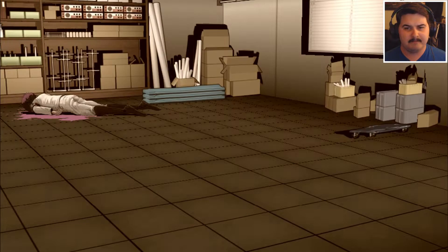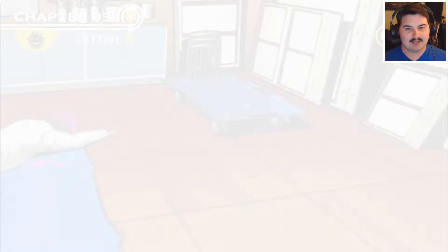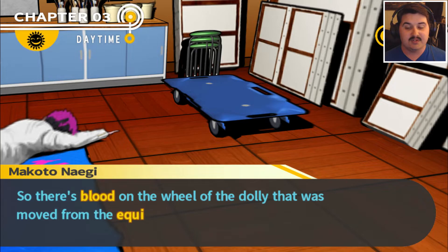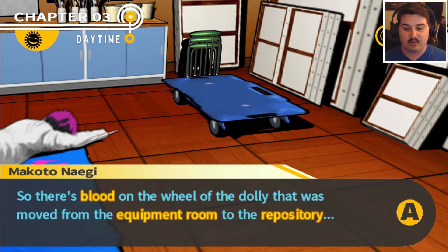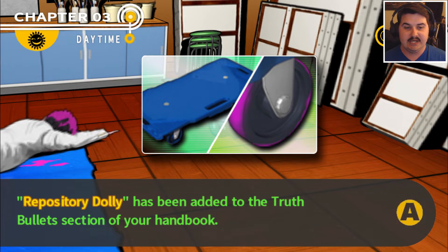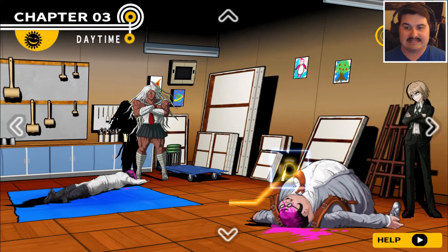But wait — wasn't it in the equipment room when we found Taka's body? It was! And look at the wheel — there's a blood stain on it. So there's blood on the wheel of the dolly that was moved from the equipment room to the repository, and there's also a blood stain in the equipment room with trails leading from the pool of blood. Clearly Taka's body was put on the dolly and used to carry his body here quickly.